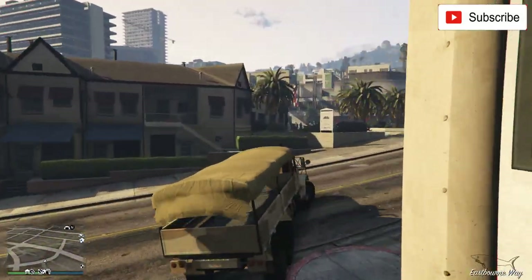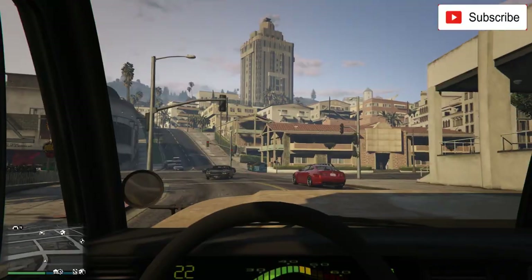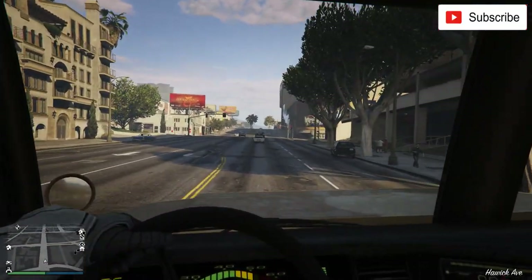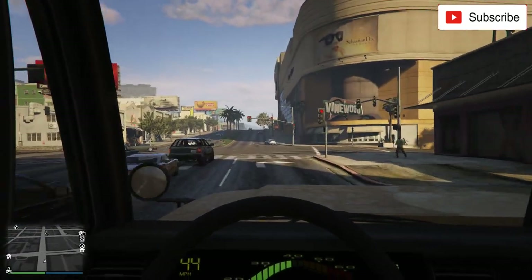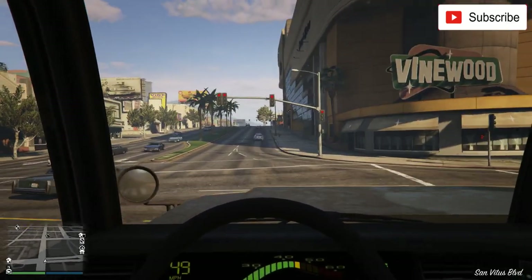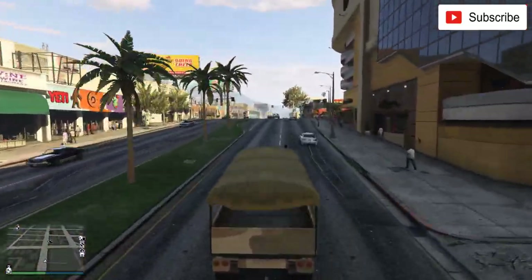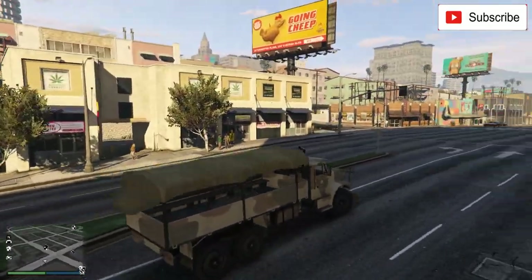This is a transporter vehicle — you can transport up to 10 people in it. If you love military things, maybe this is the one for you. I think it's overpriced, to be honest. You can steal something like this from a military base. I think the look of it is okay — let's do the full review.